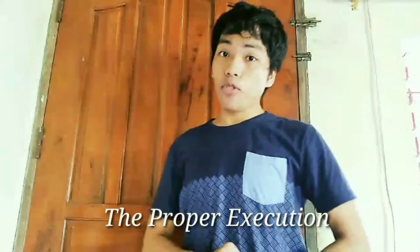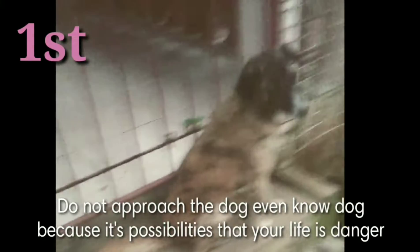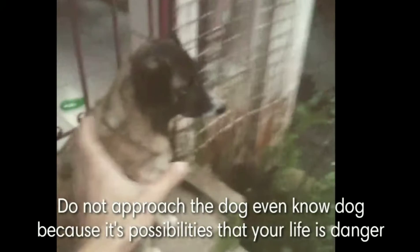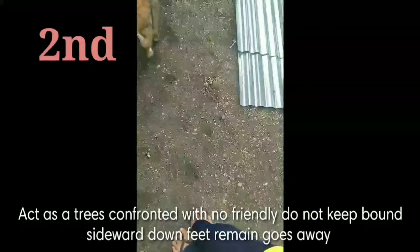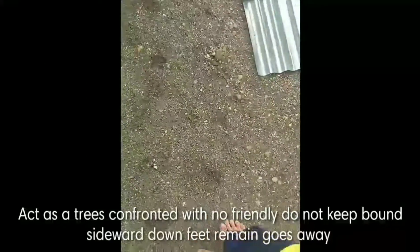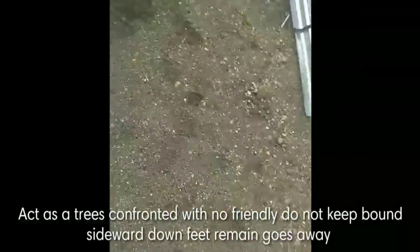For proper execution: first, do not approach the dog even if it has no owner, because there is a possibility that your life is in danger. Next, act as a tree when confronted with an unfriendly dog. Do not keep eye contact.